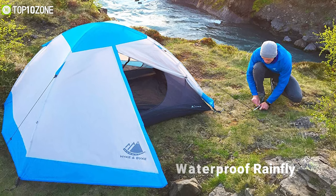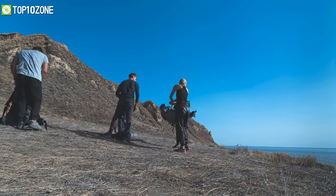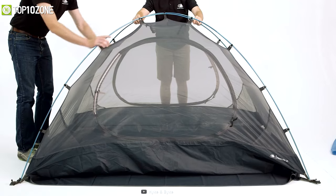With its 2000 millimeter waterproof rainfly and 5000 millimeter waterproof floor, you will be able to stay warm and dry through every storm. So now you can get to the highest point of any mountain or camp by the sea with the Hike and Bike Yozmite, which has plenty of room to sleep comfortably.